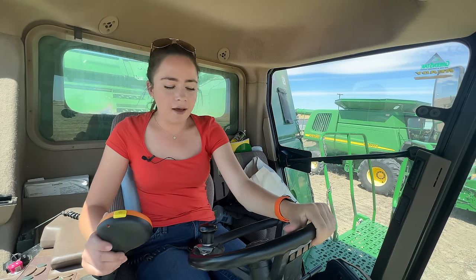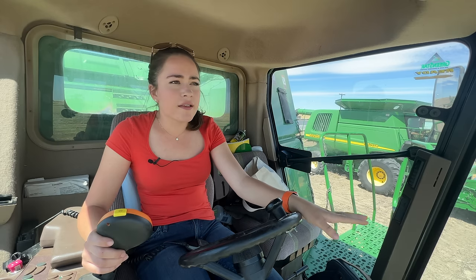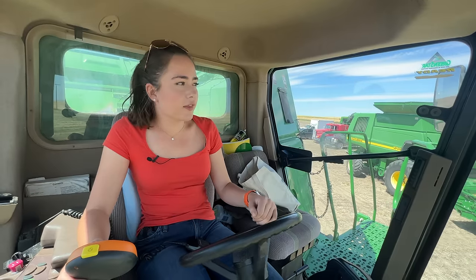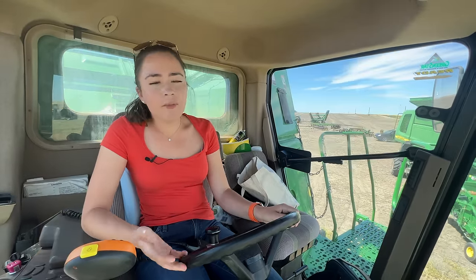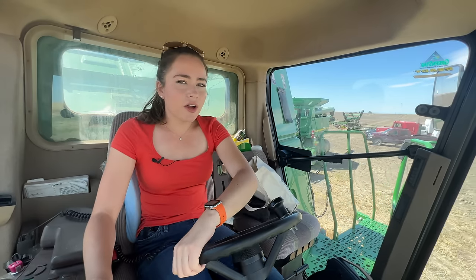I'm going to turn the AC off — Trevor must be happy to have AC. My dad pulled two passes out of this field before lunch so that the trucks would have somewhere to park. Now I'm slowly moving the combine; I'll follow my dad in and pick the swath next to his, signaling Trevor to come with.